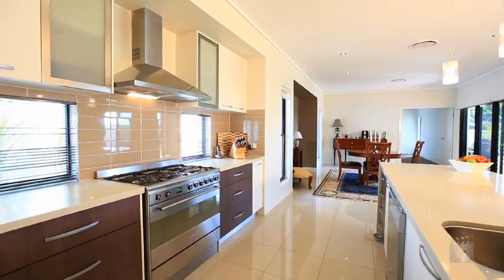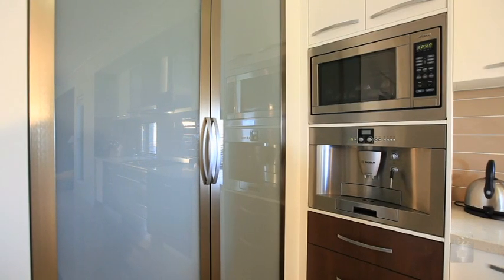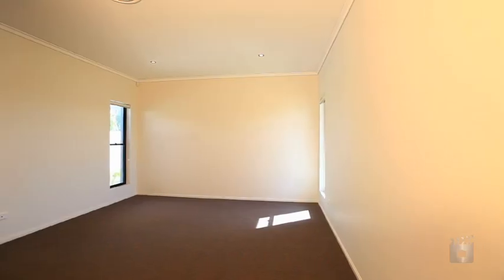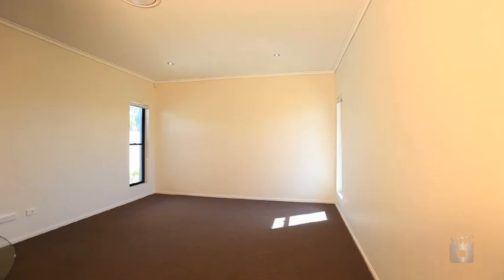The efficient kitchen features European appliances and an in-built coffee machine. The purpose-built theatre room has been soundproofed and finishes off this superb home.